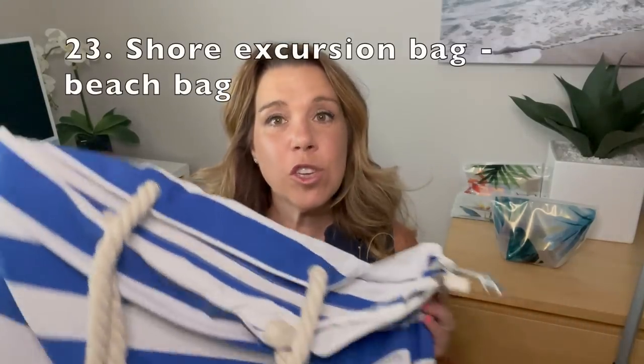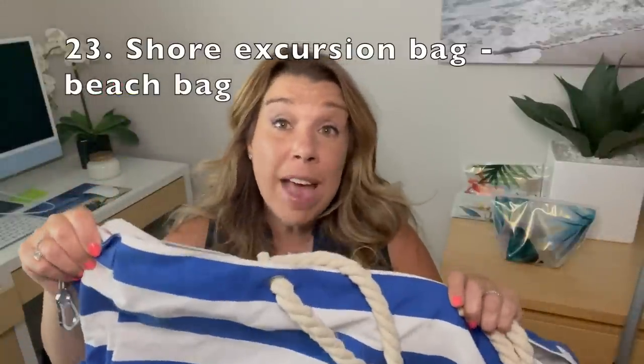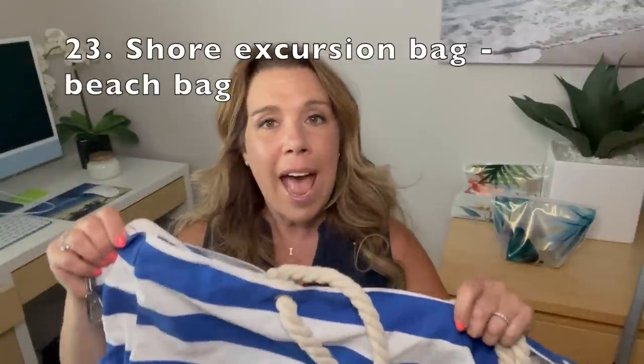Number twenty-three: speaking of shore excursions, bring a shore excursion bag. I've actually brought this bag in the past as an embarkation day bag, but it wasn't ever full — which is why I got the new one. This is amazing for shore excursions because it fits those big towels, the water bottles, and absolutely everything. It is lined on the inside so it kind of keeps the sand out.